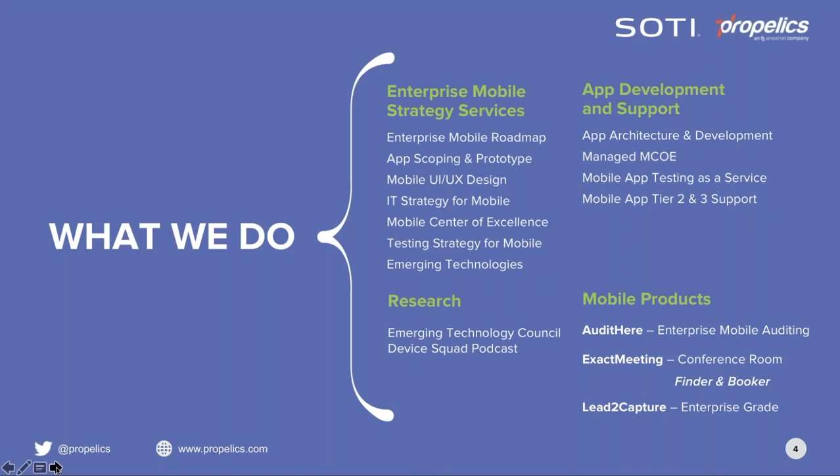We also provide soup-to-nuts app development, testing and support, helping clients with app architecture and development, management of their MCOE, mobile app testing, and mobile app tier 2 and 3 support. Under research, the Emerging Technology Council is run by senior strategist Glenn Gruber. The ETC is a community of Fortune 1000 tech leaders, and now is a great time to join during open enrollment at emergingtechnologycouncil.com. Device Squad is our enterprise mobility podcast found on iTunes, Google Play, SoundCloud, and Spotify.